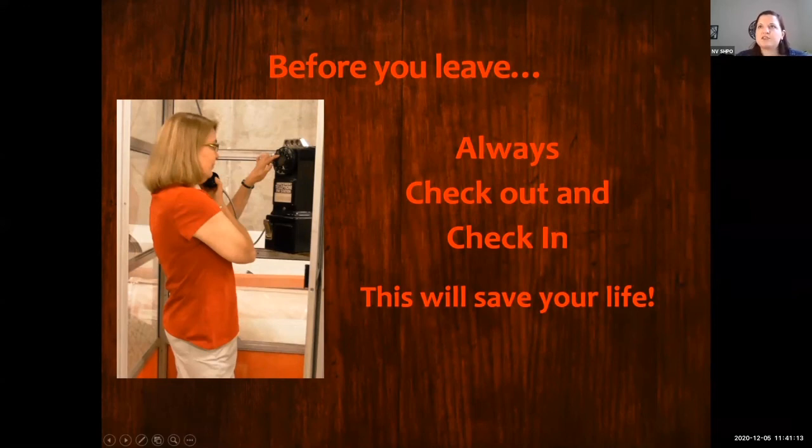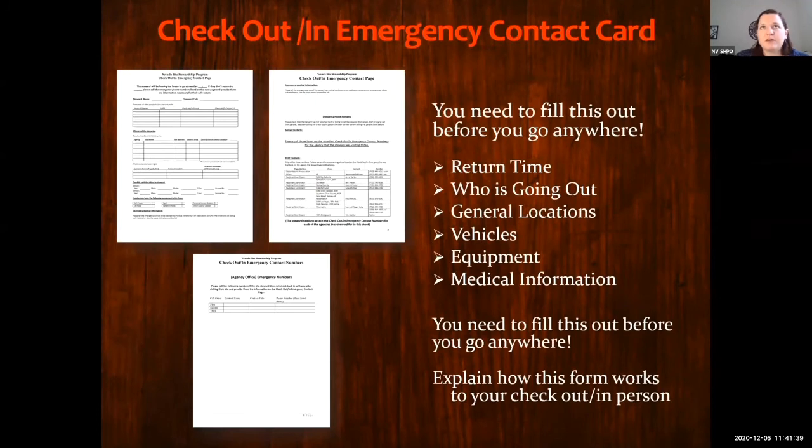In that same packet, the next item is the check-in/check-out. Basically, before you go out to your site you give basic information to the person at home and say 'I'm going to be back by this time.' You tell them your return time and give general locations — for example, 'I'm going to the southern part of Red Rock National Conservation Area' or 'I'm going to Lake Mead near Searchlight' — so they have a general idea of where you are without giving the exact location.